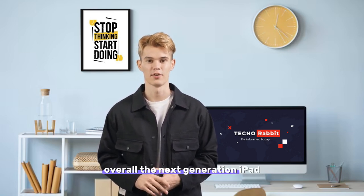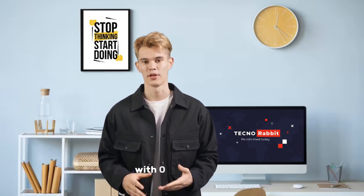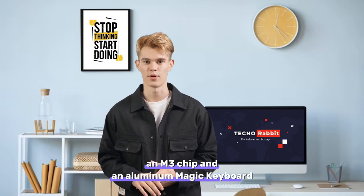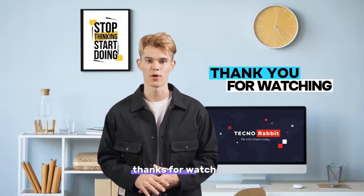Overall, the next-generation iPad Pro models are shaping up to be a major upgrade, with OLED displays, an M3 chip, and an aluminum Magic Keyboard. These new models are sure to be a hit with Apple fans. Thanks for watching.